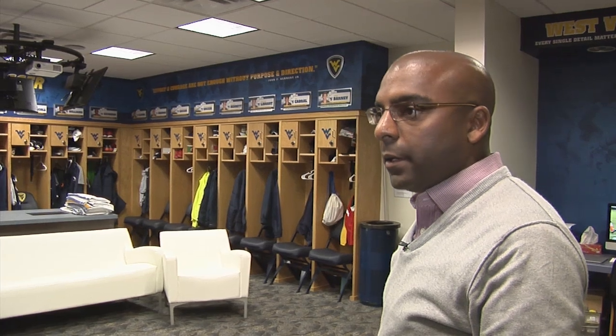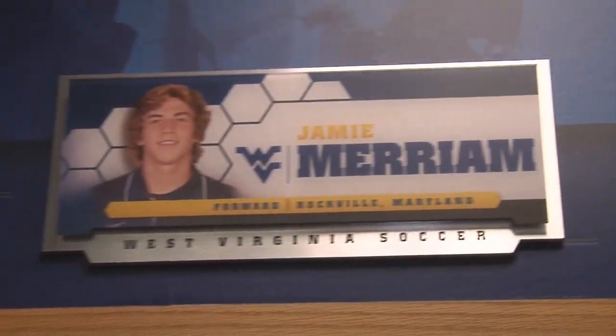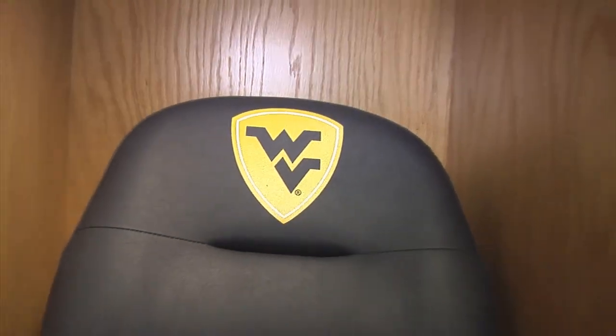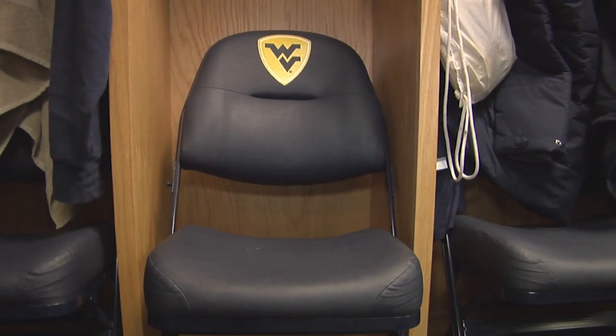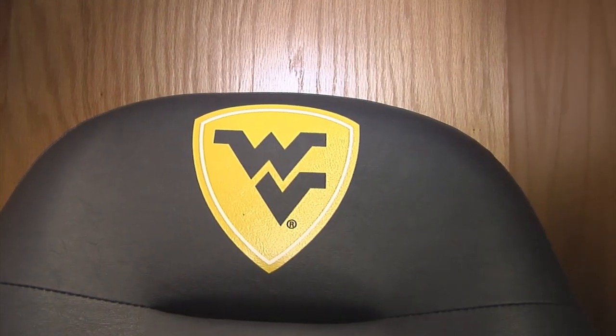The locker room has been fully renovated. Every player has their own locker which has been custom assembled, with a lock box for personal items and individual nameplates showing what position they play and where they're from. They all also have custom West Virginia pull-out chairs with the WVU soccer logo imprinted on all of them.